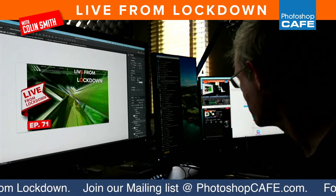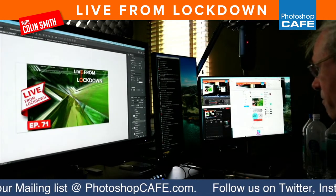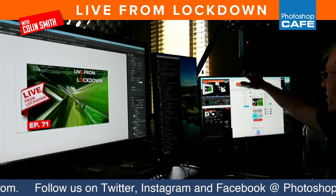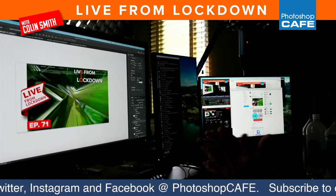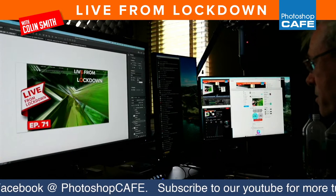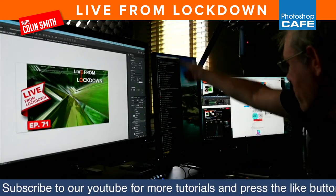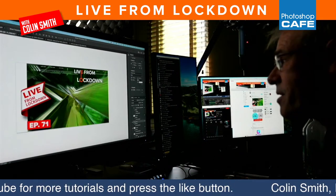Rhett Brown has the same monitor — awesome! Ben Bruce has two BenQ 27s; I have a BenQ 27 over here and the 32 here, so it's huge. One of the things I like about the huge display is when I'm editing video I can do it all on one screen. Over here I have a cheap HP that I put vertically so I can put the chat on it.